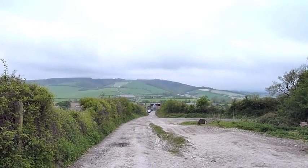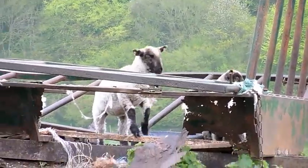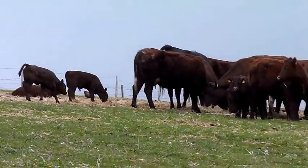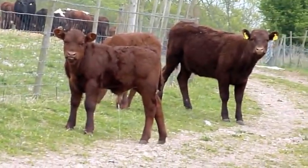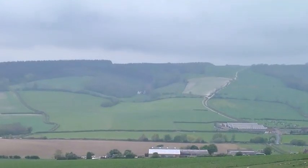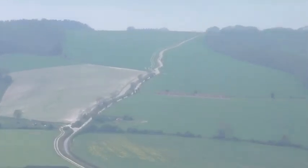Looking back to the west, seeing the path I came down last time.